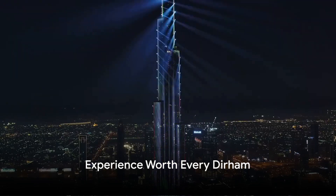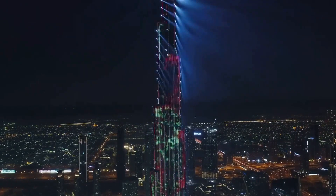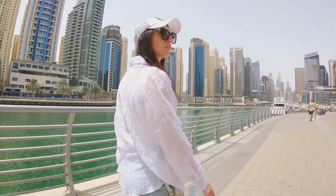The cost of this awe-inspiring experience leans towards the pricier side, but it's worth every dirham. The Burj Khalifa isn't just a building — it's an adventure.